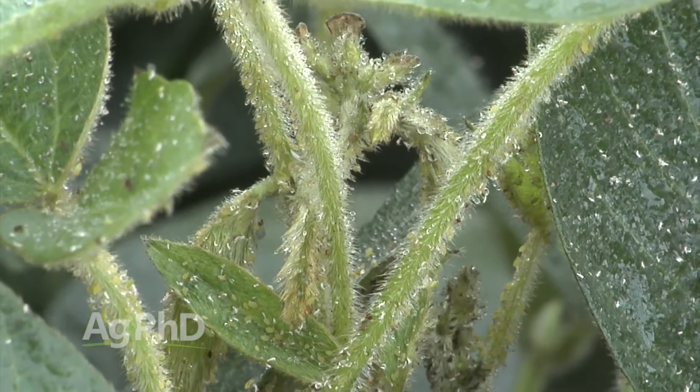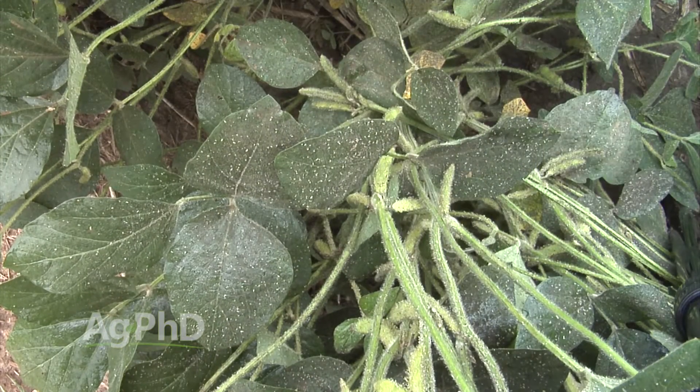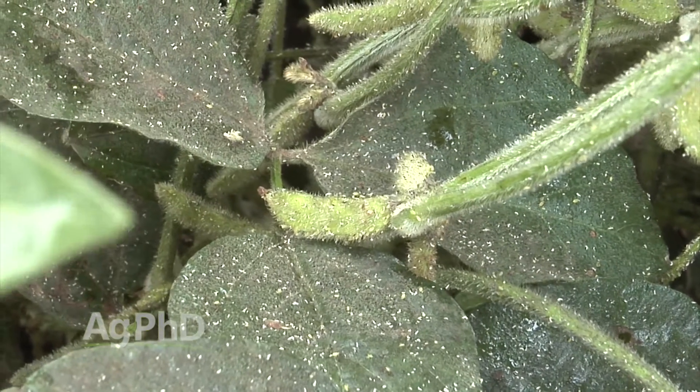There are a lot of people that talk about this 250 number, but that number was developed back in 2004 and stems from a much lower price of soybeans, a much higher cost of insecticide treatment, and a much lower yield than we have today. It also came from needing something simple when this was a new bug — guys needed one number to rally around, so they could say 'as soon as you see that, treat.' That made it easier when everyone was asking lots of questions.